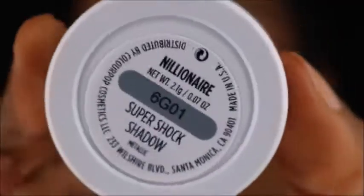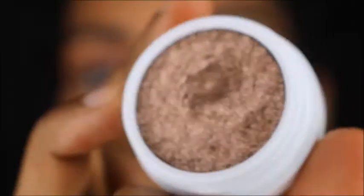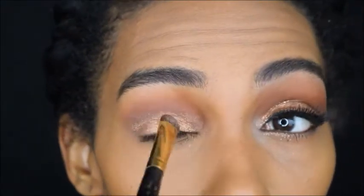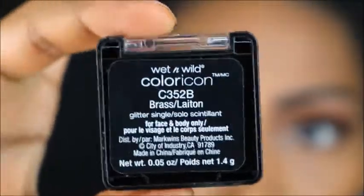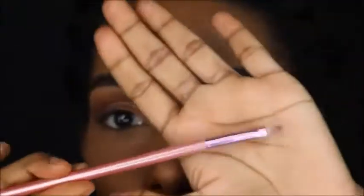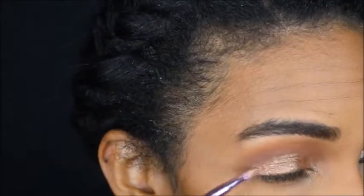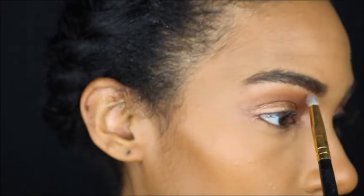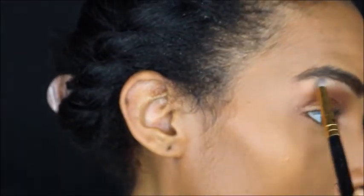So I'm blending those colors out and then I'm going to go in with my Colourpop Millionaire — I think I'm saying that right — and pat that all over my eyelid. Then I'm going to be using my Wet n' Wild Glitter Eyeshadow, and I do not recommend this at all. It's crap, do not buy this. I would highly recommend purchasing something that is more pigmented and has more lasting power.